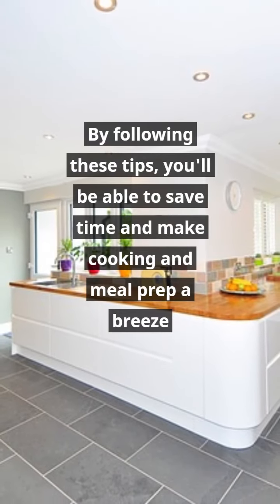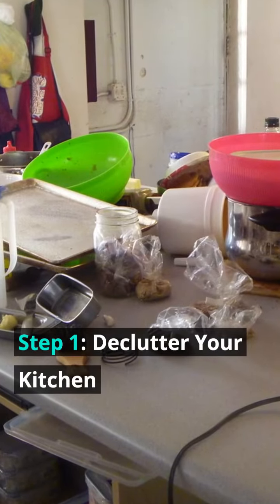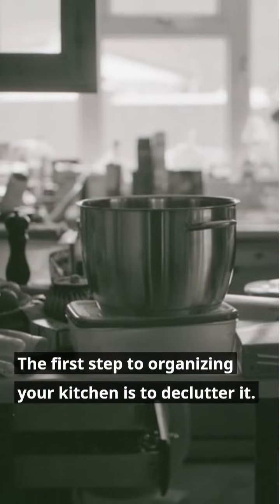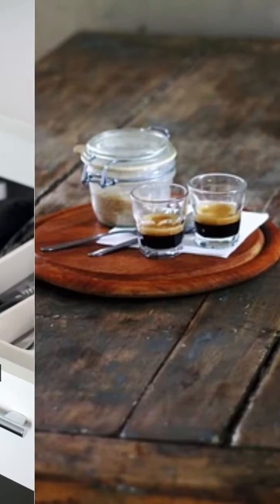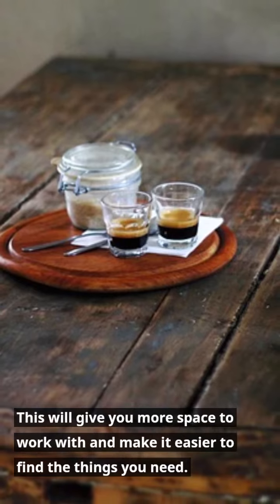By following these tips, you'll be able to save time and make cooking and meal prep a breeze. Step 1: Declutter your kitchen. The first step to organizing your kitchen is to declutter it. Go through your cabinets and drawers and get rid of anything that you don't use or that is expired. This will give you more space to work with and make it easier to find the things you need.